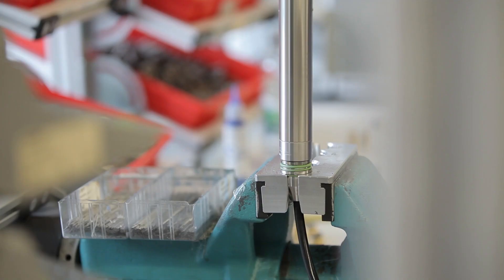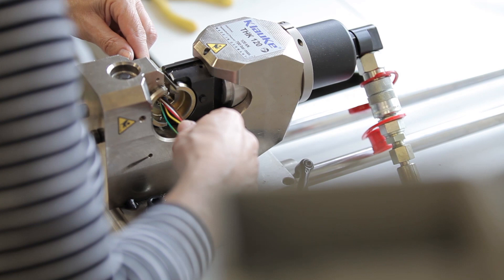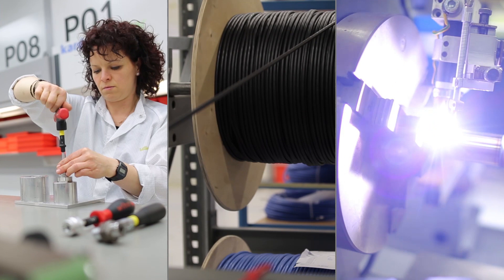What about the items that are not made to stock? They are made to order as soon as the order is received. To speed up the process, multiple manufacturing steps are carried out in parallel — for example, antenna systems, welded assemblies and cables are produced simultaneously.